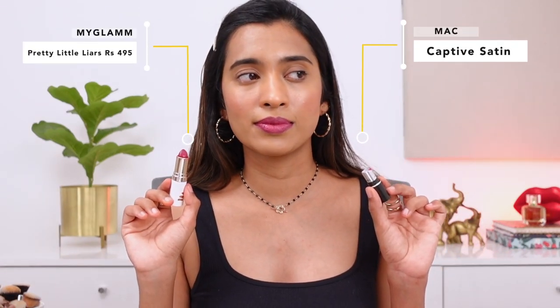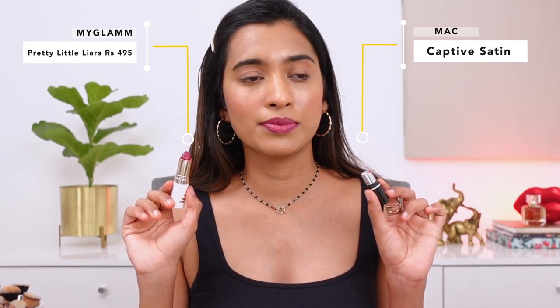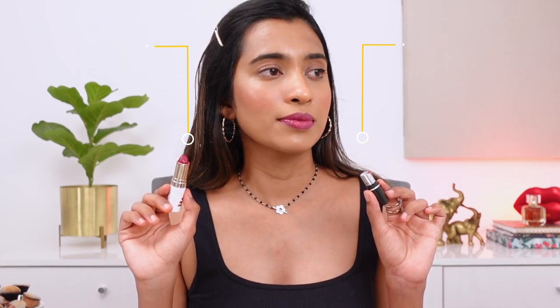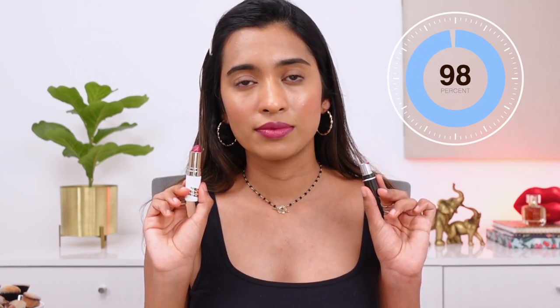Next is also a shade I couldn't find a closer match to for the longest time — the MAC lipstick in the shade Captive, a satin lipstick. The closest I could find is from MyGlam in the shade Pretty Little Liars. The MyGlam one has a little more pink, and MAC has a little more purple hints, but this is the closest I could get. It's a very affordable formulation — comfortable, though not the most long-wearing since it's a satin-glossy lipstick. The shade is really nice and pigmented.